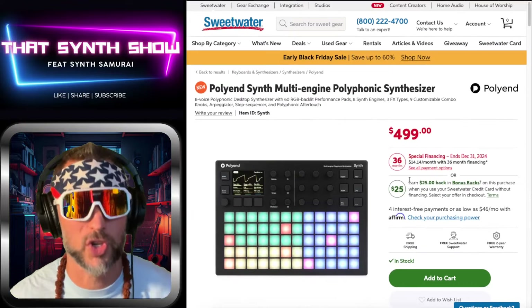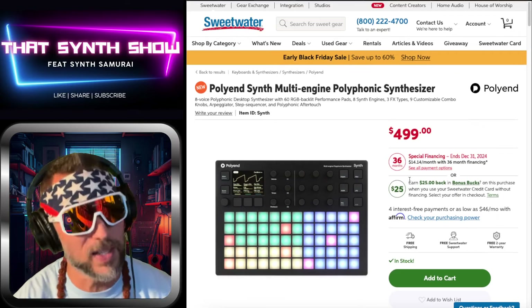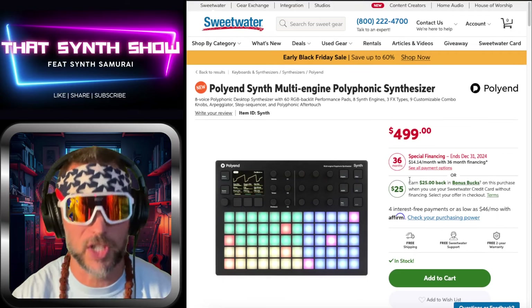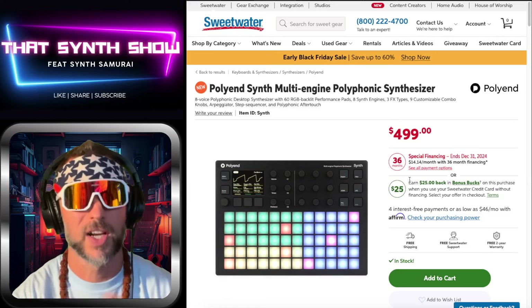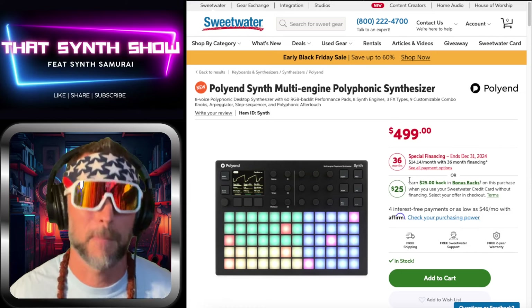For anyone who just wants the quick and dirty — the Poly N Synth is an absolute steal of a deal for $499. Like I said, I'm doing this for the love of it, and I think I'm in love with this thing. I might actually buy it.